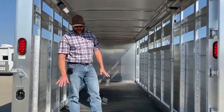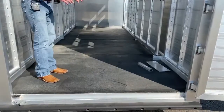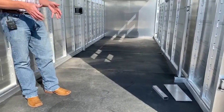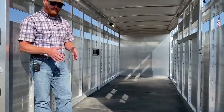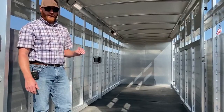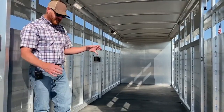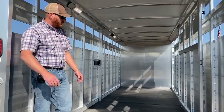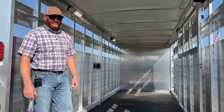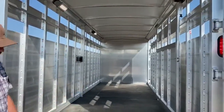We're standing on the industry's best floor. It's a double tongue-and-groove 12-inch extruded deck that locks together, on 4-inch centers. So wherever a horse or livestock is standing, they are on a support beam. There is not a better floor on the market than what Cimarron has done here.